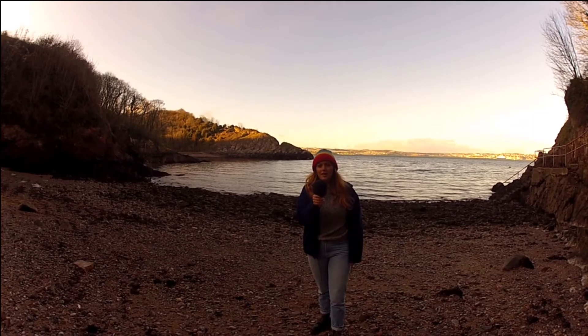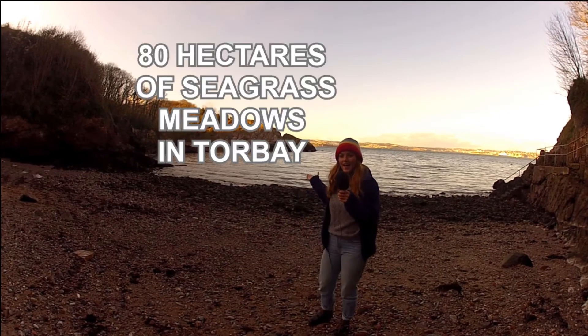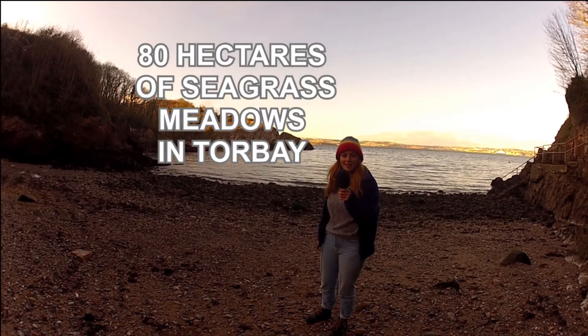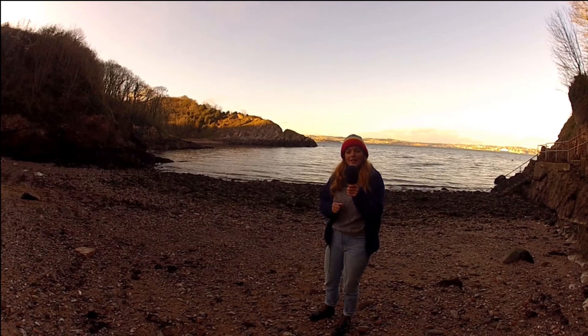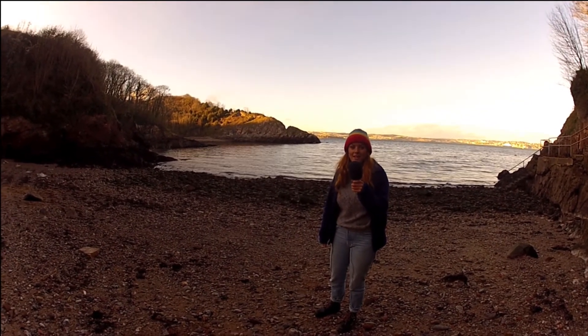We found ourselves in Tor Bay, a large natural harbour and tourist destination. Research has varied, but Tor Bay is lucky enough to have a total of approximately 80 hectares of seagrass meadows scattered across its bay. Now considered of national importance, we're excited to potentially see some of the seagrass in action.